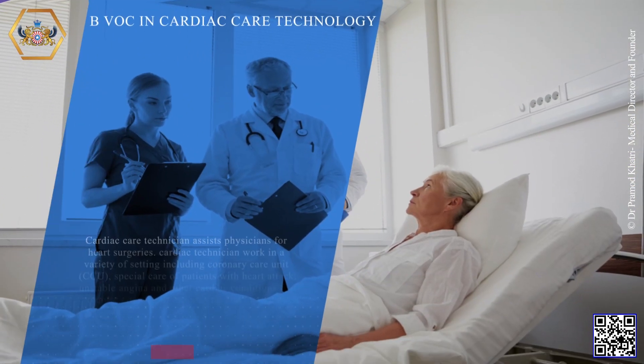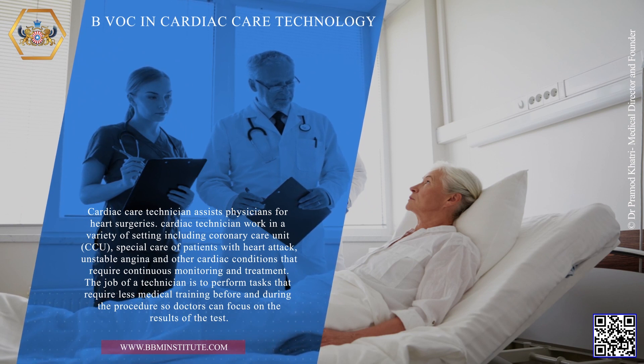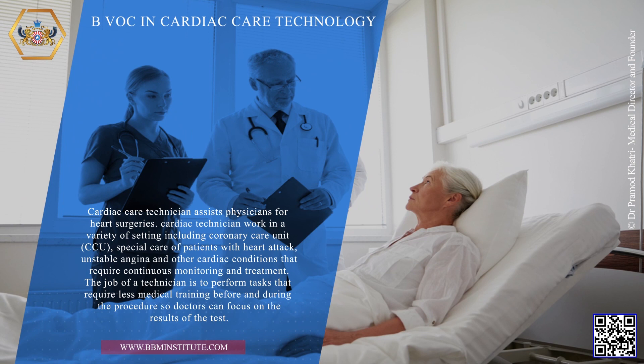B.VOC in Cardiac Care Technology. Cardiac Care Technician assists physicians for heart surgeries. Cardiac technicians work in a variety of settings including coronary care unit, special care of patients with heart attack, unstable angina, and other cardiac conditions that require continuous monitoring and treatment. The job of a technician is to perform tasks that require less medical training before and during the procedure so doctors can focus on the results of the test.